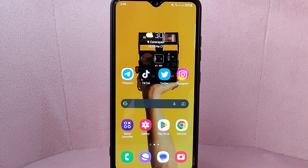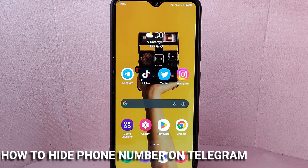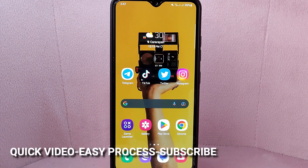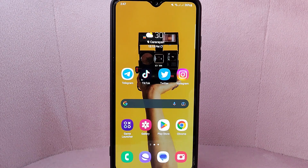Hi, welcome back guys. Today we're talking about how to hide phone number on Telegram. Perhaps you don't want to share your phone number with other users to protect your personal information and prevent unwanted contact from strangers. So today I'm going to show you how to hide phone number on Telegram.